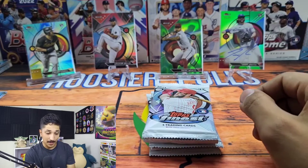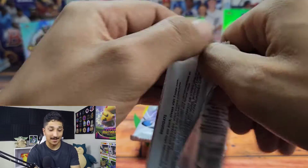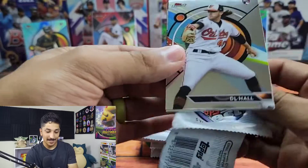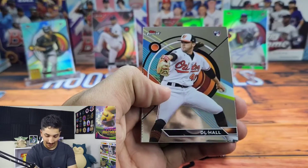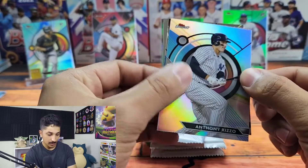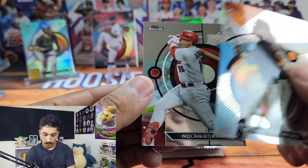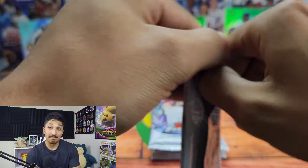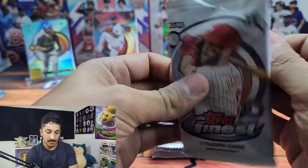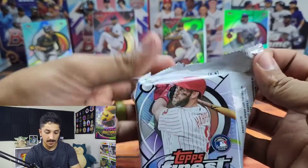Brian Bellow out of 10! We have Wilson Contreras, Oswald Peraza — could you imagine if that had been an Adley or Christopher Morel? But to hit a card out of 10 is crazy, and a rookie as well. We got DL Hall, Ketel Marte, Anthony Rizzo — nice refractor — Brandon Crawford and Nolan Gorman. I will take it; I think that's pretty solid for the price.